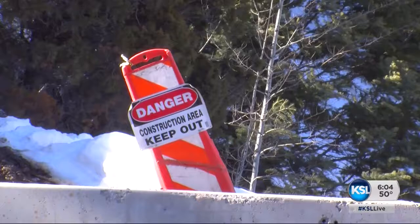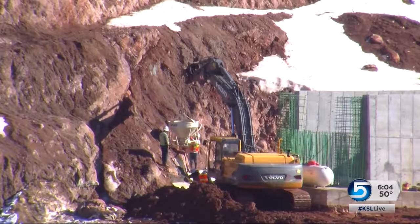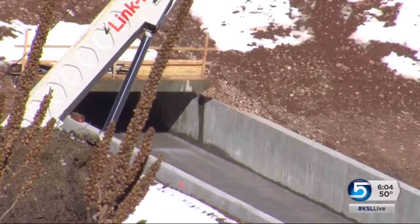Construction at Tibble Fork began last summer — a $7 million project to not only seismically strengthen the dam, but to improve the capacity of the spillway. Engineers say construction crews have been working seven days a week throughout the winter months to ensure completion by the end of March, and it's an insurance policy that is paying off.